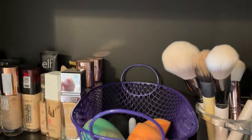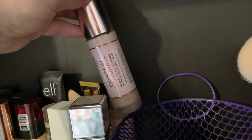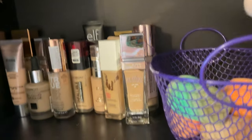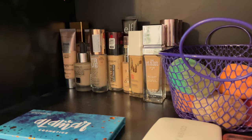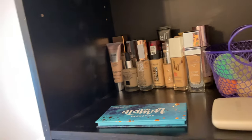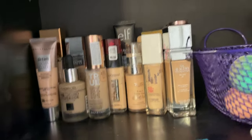I have two different shades of this Makeup Revolution Conceal and Hydrate foundation. I used to wear shade F2, but then I realized it was too light and that F4 was my shade. So I switched to F4 and now I use F2 as like a winter shade because I can get away with it in the winter, but when I'm tan, that shade will never work for me again.